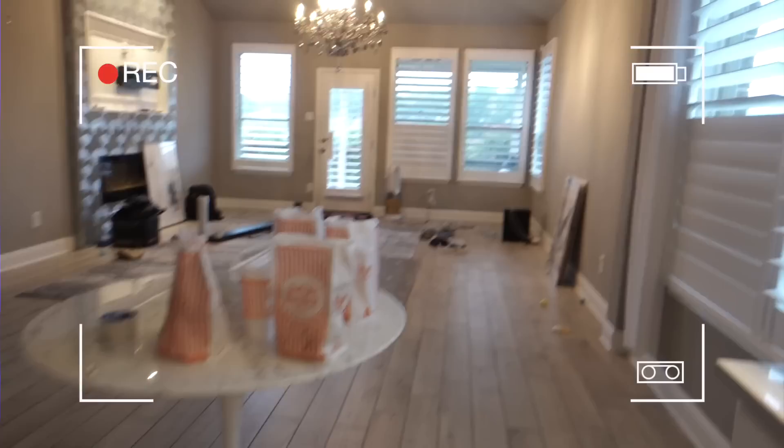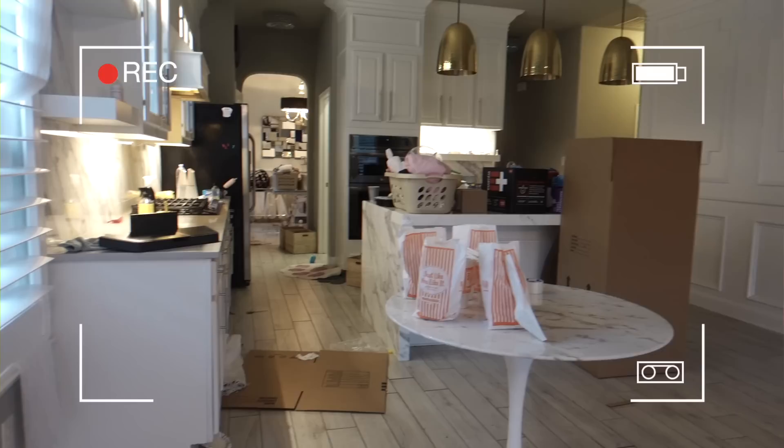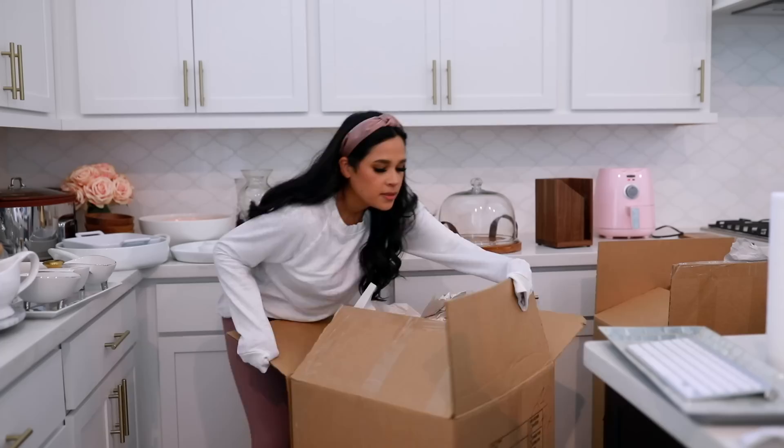I got asked a lot over on Instagram: do I recommend packers? Yes, a thousand percent yes, especially because they charge by the hour. So maybe you just have them come and pack one area of the house — something you're really dreading. For me that would have been the kitchen, because they had to individually wrap everything so that it didn't break. I do highly recommend going through and fully decluttering before you move and before you pack everything.